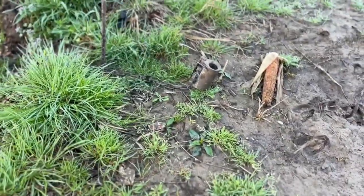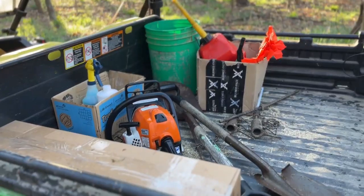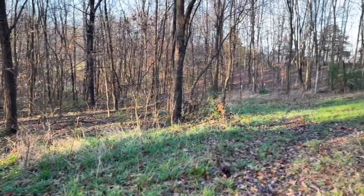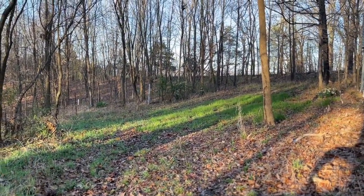We set a few traps last night and had no luck. It's time to get to work — a little tree cutting, a little planting, maybe a little frost seeding in these little kill plots.